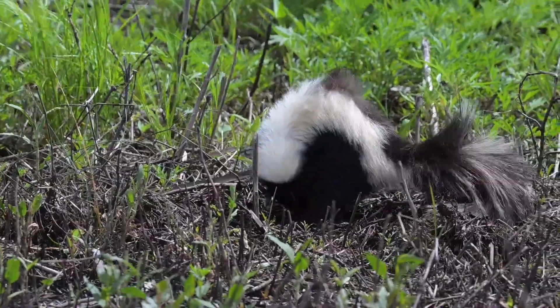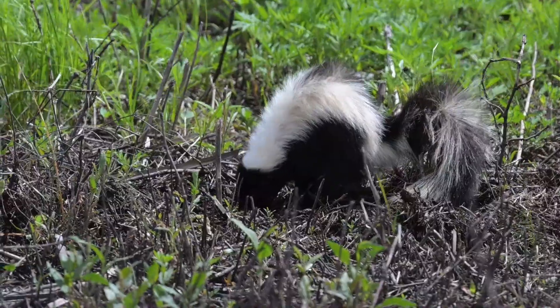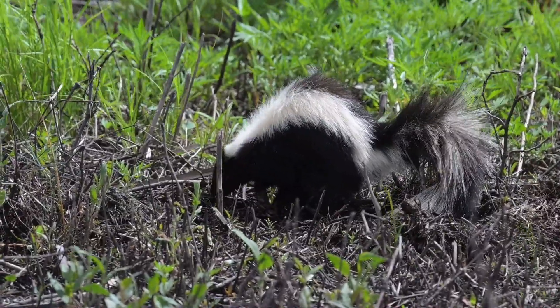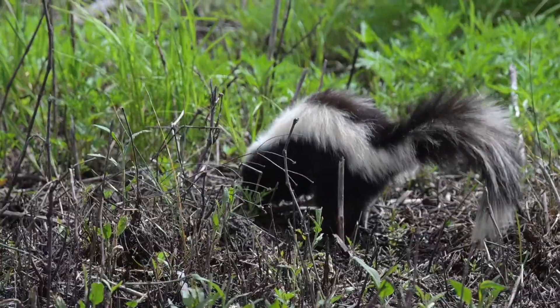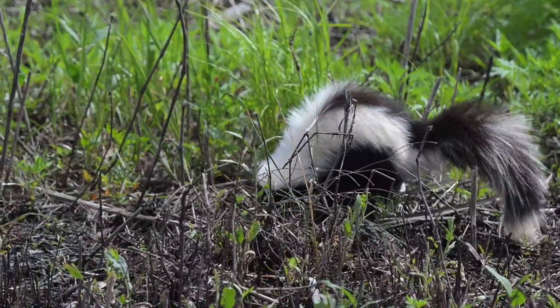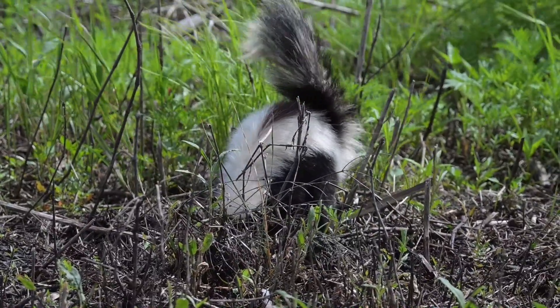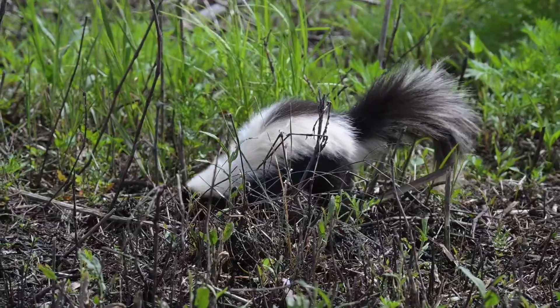Striped skunks are highly adaptable and can thrive in a variety of habitats, including forests, grasslands, and urban areas. They prefer areas with ample cover and access to water, often taking refuge in burrows, hollow logs, or under buildings and porches.